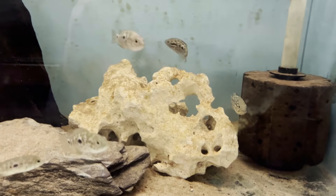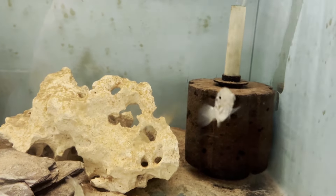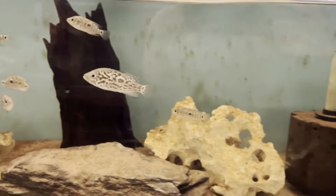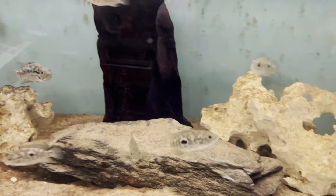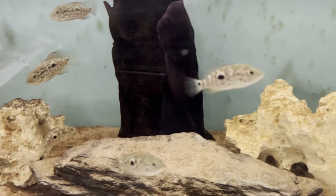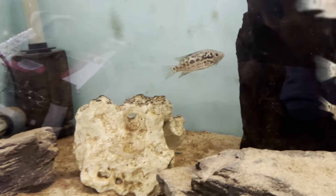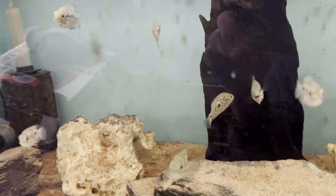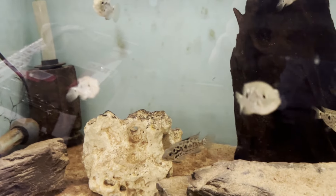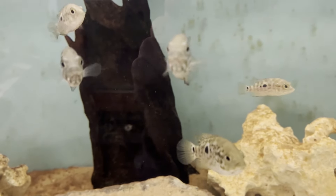They've more than doubled in size since I got them. This is a long project — it'll probably take another six months before you can sex them reliably, and probably another 12 months until they start trying to pair off and attacking each other, but that's a problem for a later date. I'm really, really pleased with these. I'll keep showing them periodically so we can see the progress, which is really good to look back on. It does look like they are all Tetracanthus this time, not like last time when a few black nasties were mixed in with them. I do like the Tetracanthus — the colouration in the adults is fantastic.